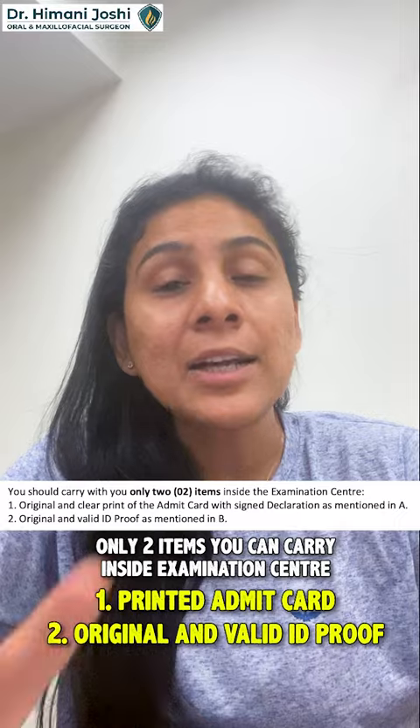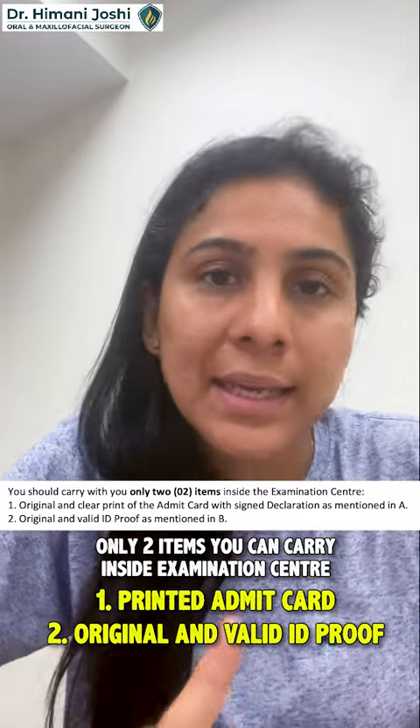Jewelry is absolutely not allowed. Big rubber bands, big buttons, jackets, big boots — absolutely not allowed. Religious threads: if you really want to wear them, reach the center even before time and take special permission. Girls, don't wear big rubber bands — everything has to be removed at the entry and gets lost. Come with a simple band, and only bring the two required things into the exam.